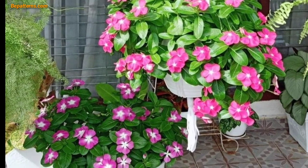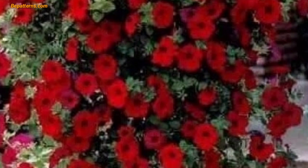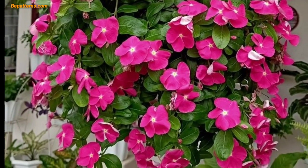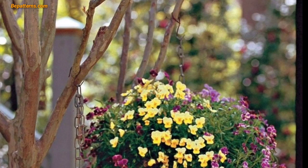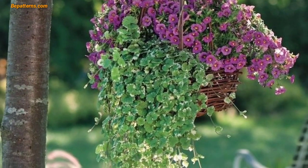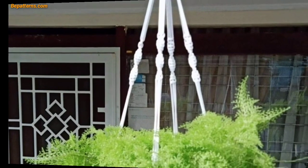Add a touch of rustic elegance with jute or twine hangers. Place your hanging basket in a decorative container like a metal pail or decorative pot. Hang a delicate wind chime nearby to add both visual and auditory interest to your garden. Attach solar-powered string lights to a basket hanger to create an enchanting evening glow.